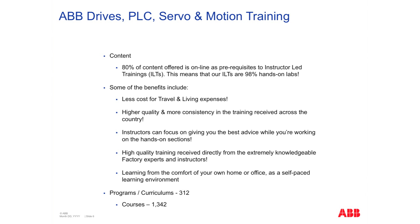The instructor in the instructor-led training can really focus on ensuring that the content taught makes a connection to the actual application being executed in the classroom. It's high-quality training received directly from our most knowledgeable people within the factory and the community we work within. And last but not least, you're learning from the comfort of your own home or office — all of these trainings are self-paced.